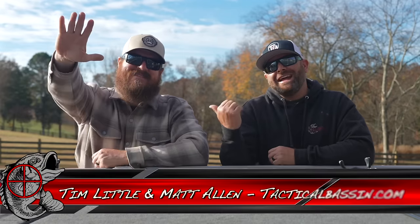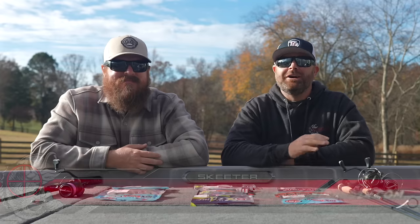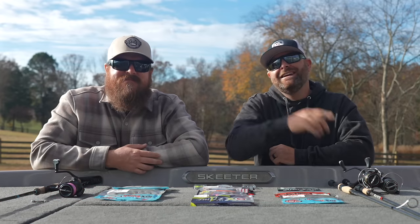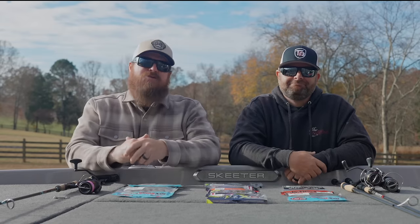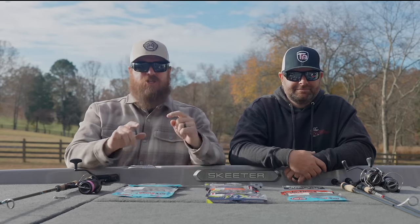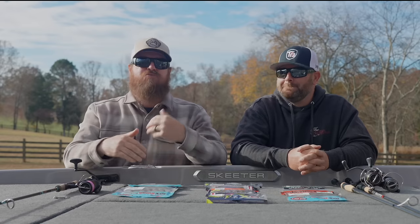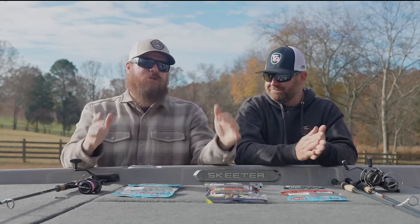What's up guys, Tim Little, Matt Allen, welcome back to Tactical Bassin and welcome back to the Holiday Buyer's Guide series. Today we're covering everything Ned Rigs. We are so excited to keep these Buyer's Guides rolling. Today is the last of the bait videos — we're ending it with Ned Rigs. Starting tomorrow, because we're still going seven days a week, we transition into the Rod and Reel combo videos. But we couldn't end this thing without talking Ned Rigs.